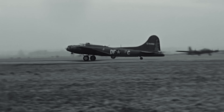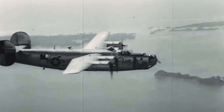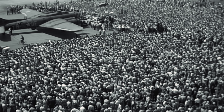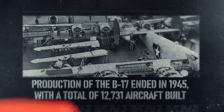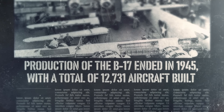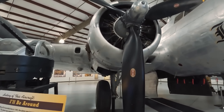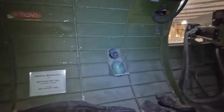As World War II progressed, the B-17 gradually gave way to newer, more advanced aircraft. The B-24 Liberator could carry more bombs and had greater range. The B-29 Superfortress offered pressurized cabins and even heavier payloads. But none of these aircraft captured the public imagination quite like the Flying Fortress. Production of the B-17 ended in 1945 with a total of 12,731 aircraft built. Most were scrapped after the war, but a few survived as museum pieces and flying memorials. Today, fewer than 50 B-17s remain in flying condition worldwide, making them incredibly rare and precious links to history.